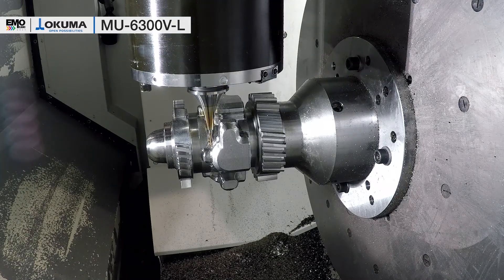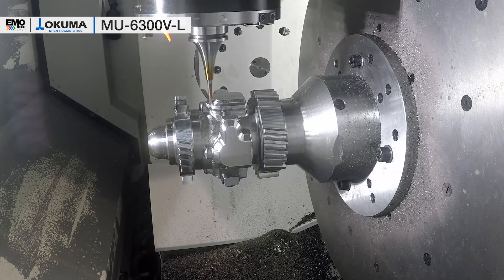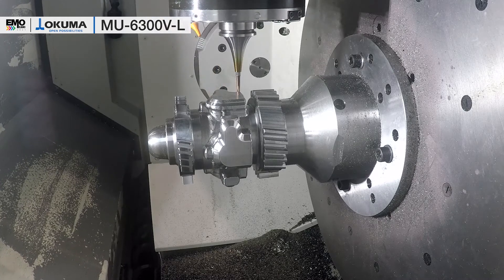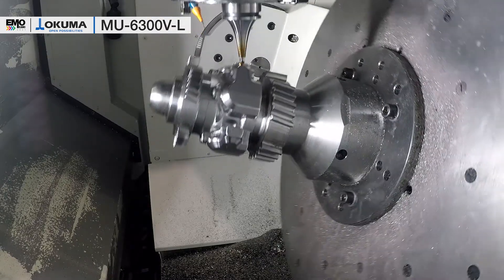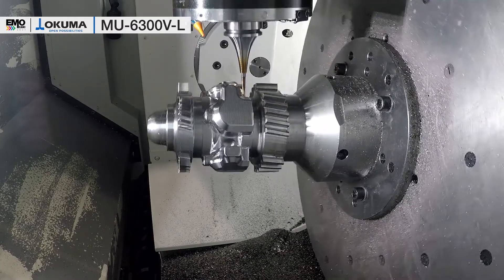Several demands from the aerospace sector have driven us to develop the possibility of having a 20,000 RPM high-speed spindle, which features ceramic bearings and turning capability — all in one machine, which is outstanding.